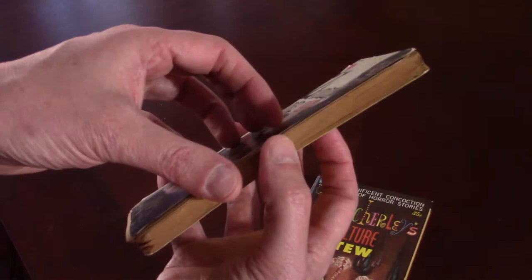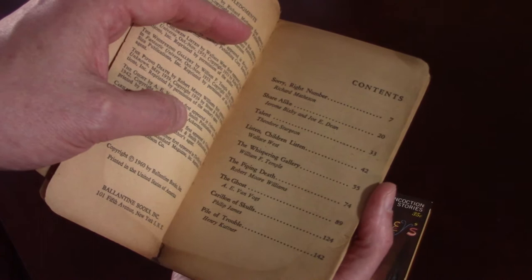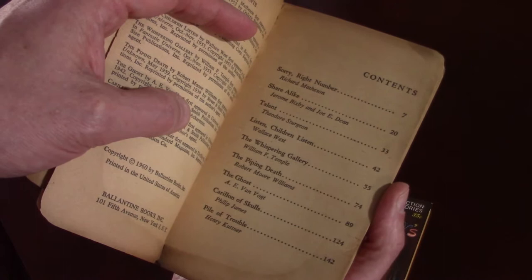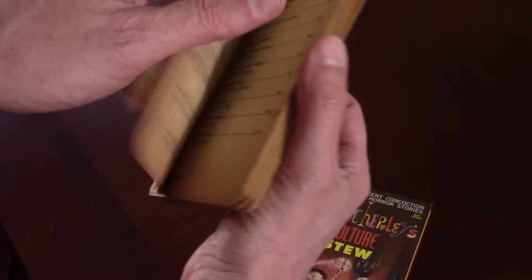Inside Zacherly's Midnight Snacks, we have: 'Sorry Right Number' by Richard Matheson, 'Share Alike' by Jerome Bixby and Joe E. Dean, 'Talent' by Theodore Sturgeon, 'Listen Children Listen' by Wallace West, 'The Whispering Gallery' by William F. Temple, 'The Piping Death' by Robert Moore Williams, 'The Ghost' by A.E. Van Vogt, 'Carrillon of Skulls' by Philip James, and 'Pile of Trouble' by Henry Kuttner. Love me some Henry Kuttner — one of my favorite old Weird Tales authors. So anyway, that one's falling apart.